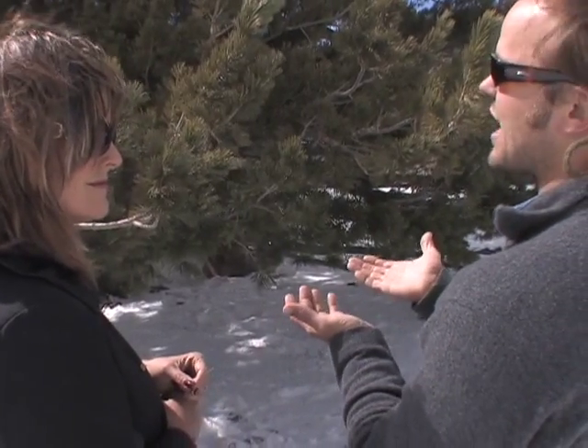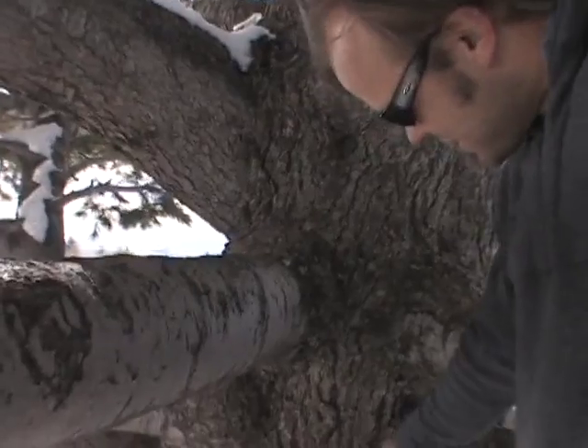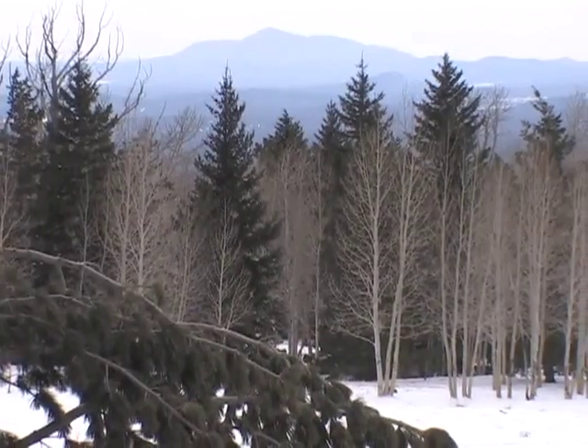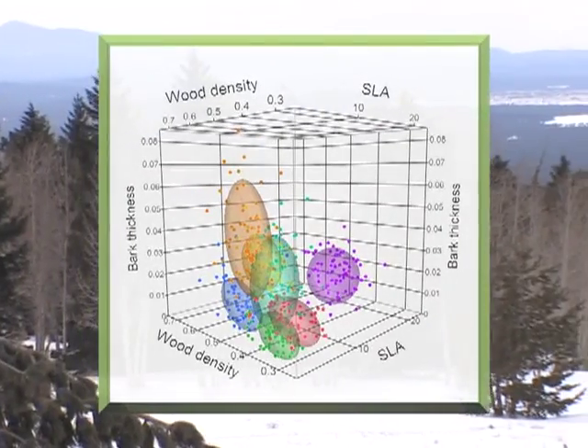Earlier studies compared variation between species. Bastow's work is unique because it is intraspecific, measuring traits within each species as the elevation changes. This data is used in models that have been used to predict species assemblage and their abundance on different sites, along different gradients — soil gradients or elevational gradients in his case.